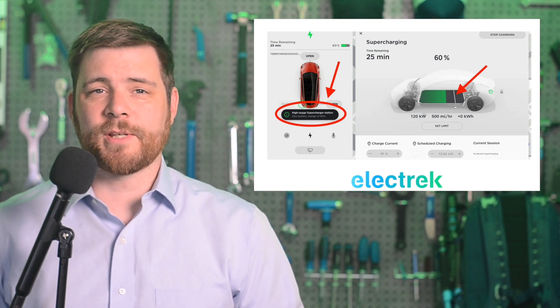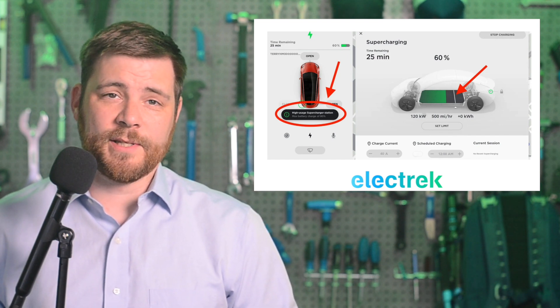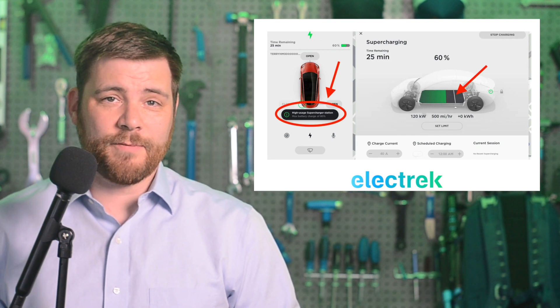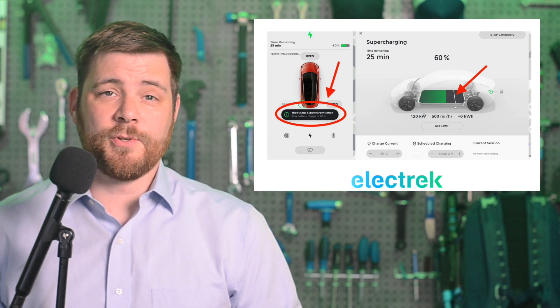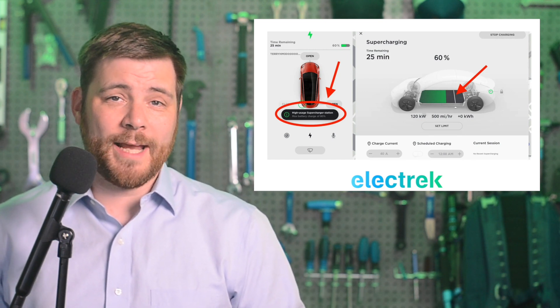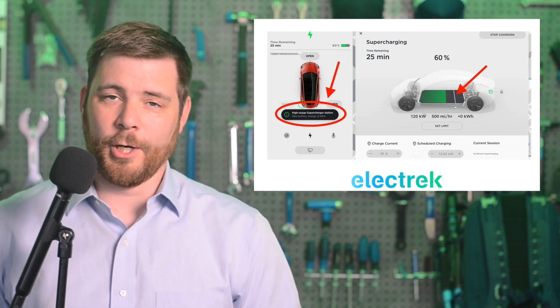Based on Green's discoveries, it sounds like at those busy stations where Tesla automatically sets the 80% limit, the automaker would now implement a fee if the owner decides to lift the limit and charge above 80%. It's not the first time Tesla has introduced a new fee at superchargers — the automaker also instituted a supercharger idle fee, which applies when the car is completely done charging and still parked.